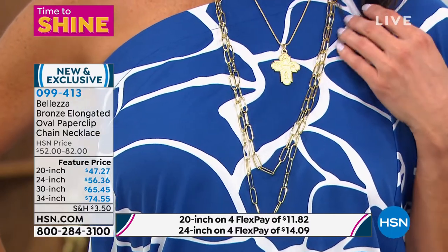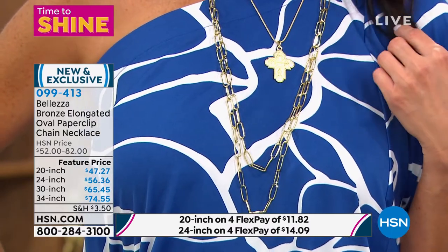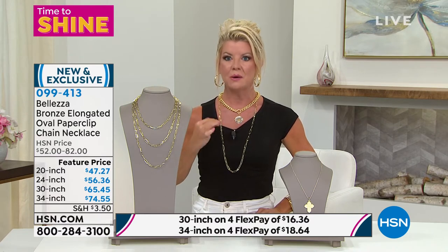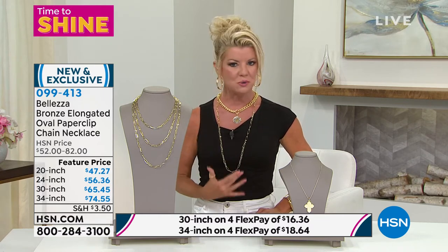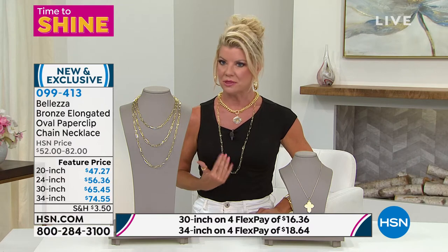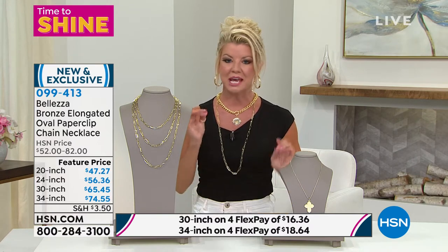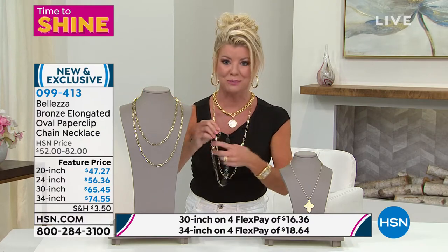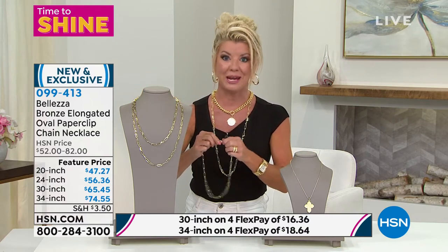This is a great way to add to your wardrobe and get more of that paperclip link you love — made in Italy, pure bronze layered in 18 karat gold, such quality. I just put on the 34 inch. In all jewelry categories at HSN, I'm almost positive this is the only paperclip link in a 34 inch, certainly not at this price.